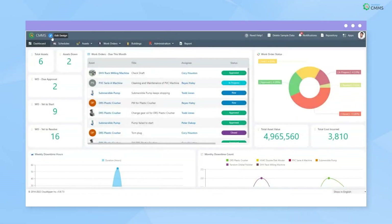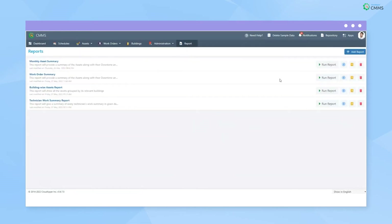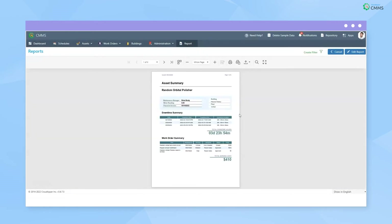Throughout these processes, management are able to find key performance indicators and insights at a glance through the customizable analytical dashboard. It also offers a powerful reporting feature so that management can make informed decisions with downtime summaries, asset maintenance reports, and technician workload.